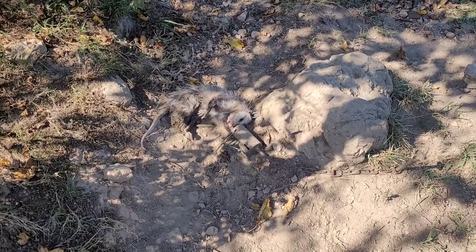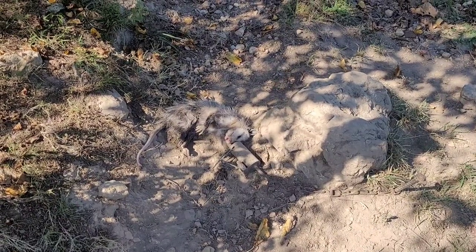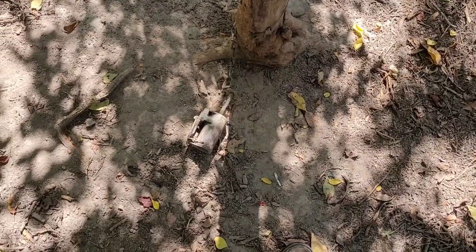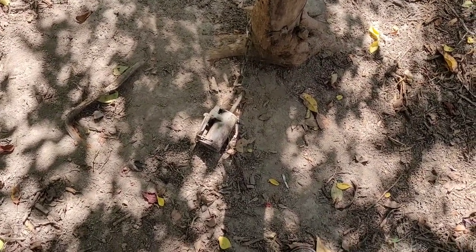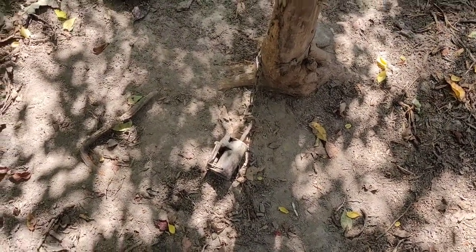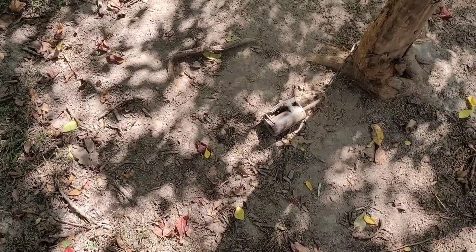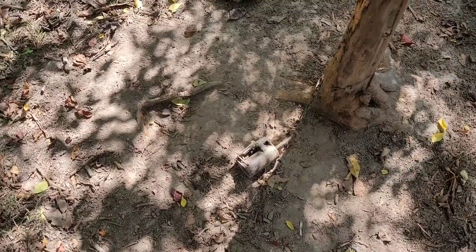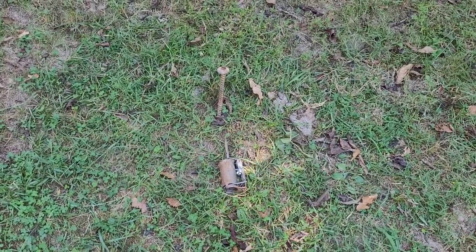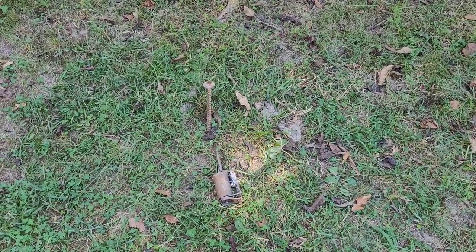Looks like he ate quite a bit of the bait before he got caught — had one last good midnight snack. Somebody got wise here, knocked it over, didn't set off the trap, and there's not one little bit of food left. I accidentally spilled quite a bit right there yesterday and it's all gone, so something's coming through here. We'll have to get this reset.